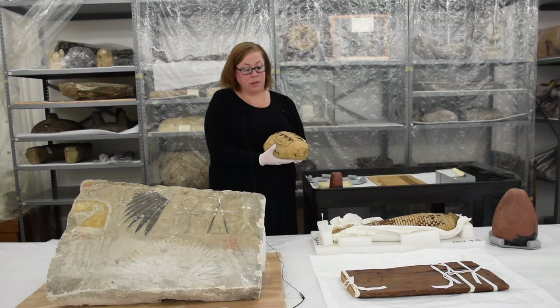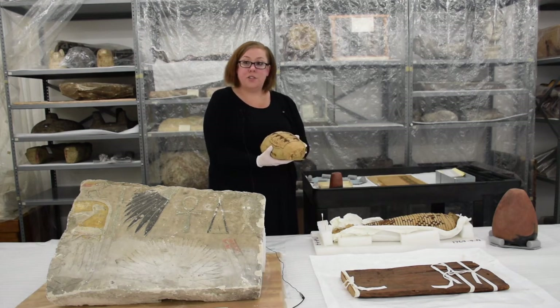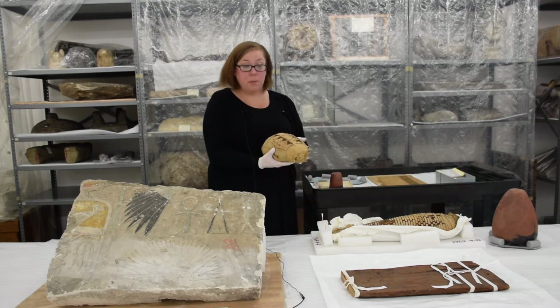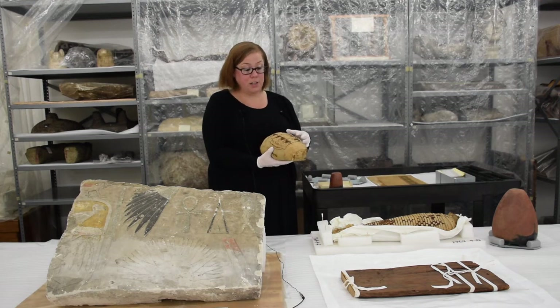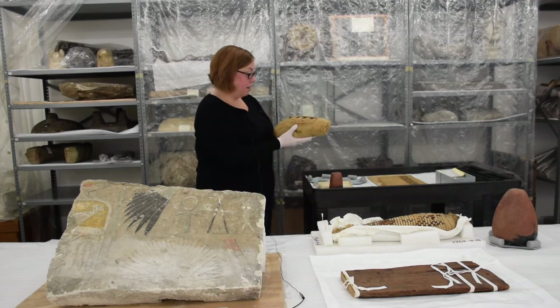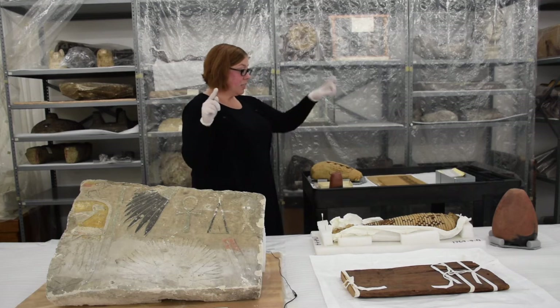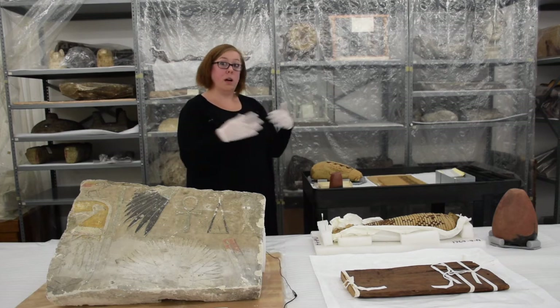We know it comes from the ibis cemetery because we have amazing records from where our collections originate. This was excavated as part of the Egypt Exploration Fund — a group founded in the late 1800s in London that organizations and individuals could join by submitting money to fund and publish excavations, then receive a portion of the finds. From the very beginning, Andrew Carnegie and the larger museum were part of the Egypt Exploration Fund. This was excavated in 1900, and we received it just a few years later. Our relief, these pots, and this mummy are all part of Egypt Exploration Fund excavations.